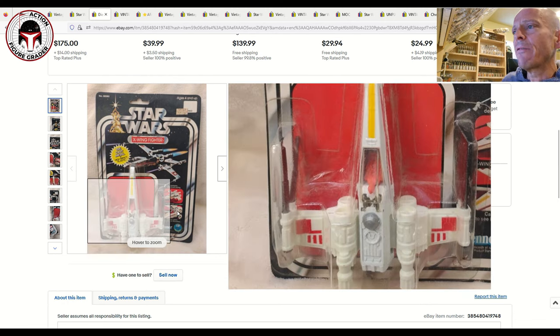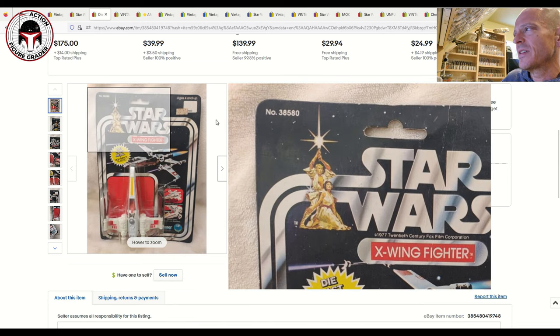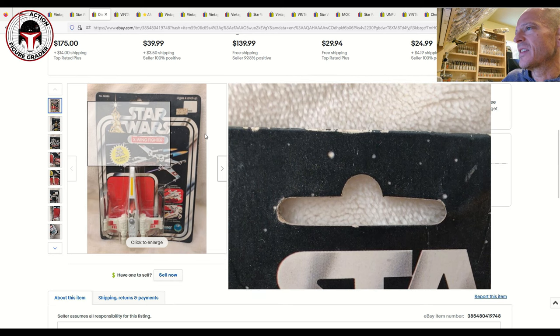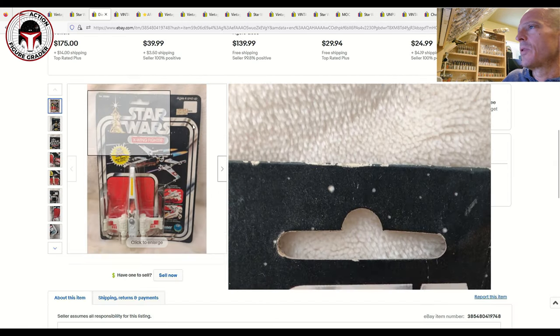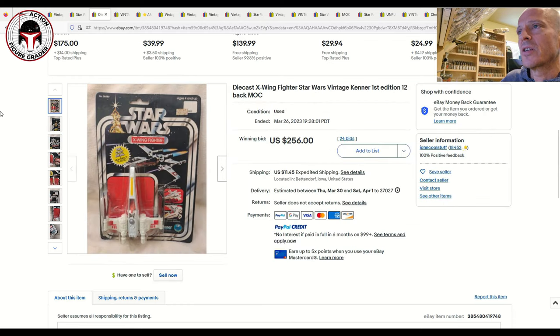Next was a mint-on-card die-cast X-Wing Fighter with a clear blister. It had some issues — creasing to the front of the card and edge wear on a punched example — probably a 70 or 75 grade overall. It sold for $256. I've seen loose near-mint-plus die-cast X-Wings sell for almost $100, so $256 mint on card with a clear blister is very fair. I've seen them go for $400 to $500 in past market updates.